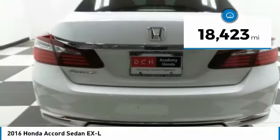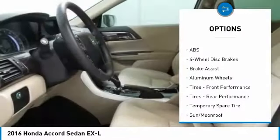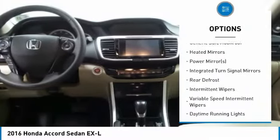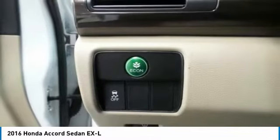This vehicle has less than 20,000 miles. Here are some of this vehicle's great options: keyless entry, power passenger seat, steering wheel audio controls, anti-lock braking system, leather-wrapped steering wheel, Bluetooth, adjustable steering wheel, power steering, four-wheel disc brakes, cruise control.